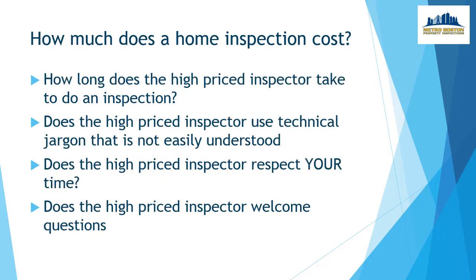On the other hand, how long does the high-priced inspector take to do the inspection? Is he going to be on site for four or five hours? Does the high-priced inspector use technical jargon that is not easily understood? Does the high-priced inspector respect your time, and does the high-priced inspector welcome your questions?